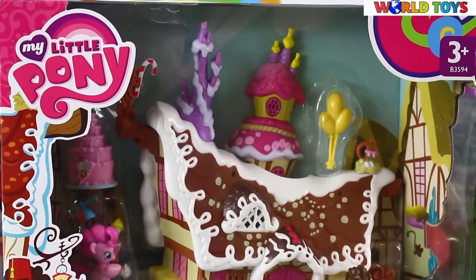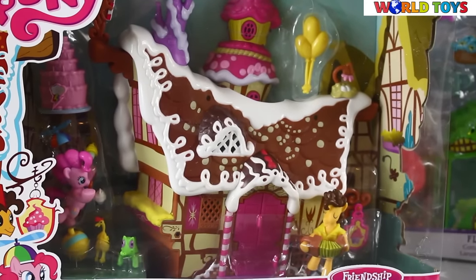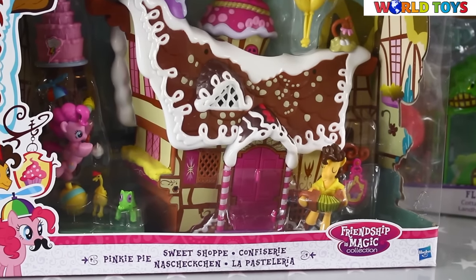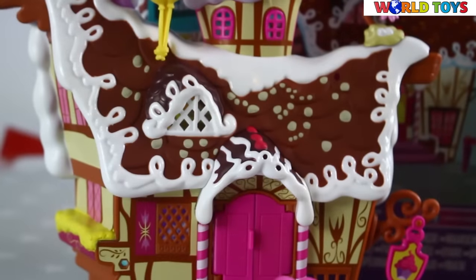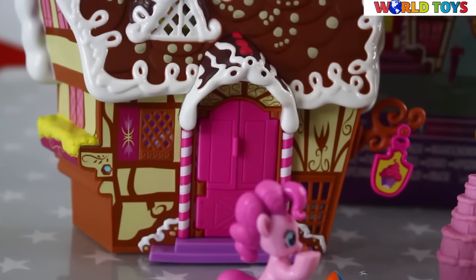Hello everyone, welcome to the World Toys channel! Today I'm going to show you this sweet shop from My Little Pony with Pinky Pie and Cheese Sandwich. Welcome to Sugar Cube Corner — this is Pinky Pie's sweet shop.